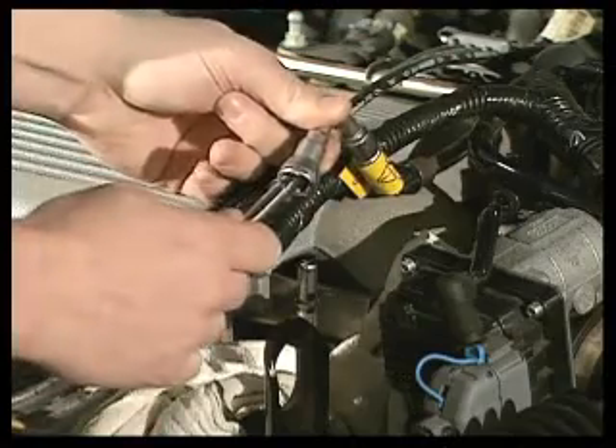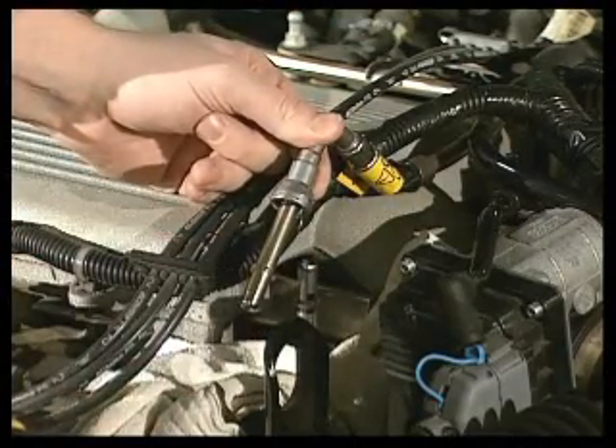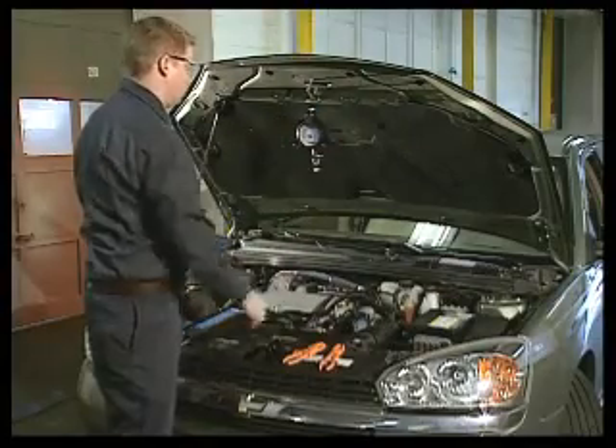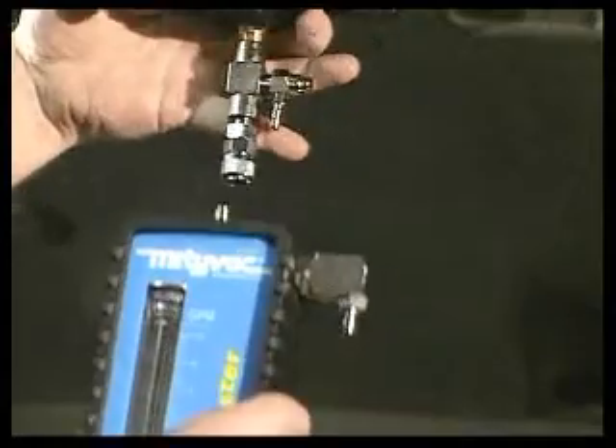Select the appropriate adapters from the assortment provided with the tester and install them at the open connection. Next, hang the pressure gauge at a convenient location under the hood and then connect the flow meter.